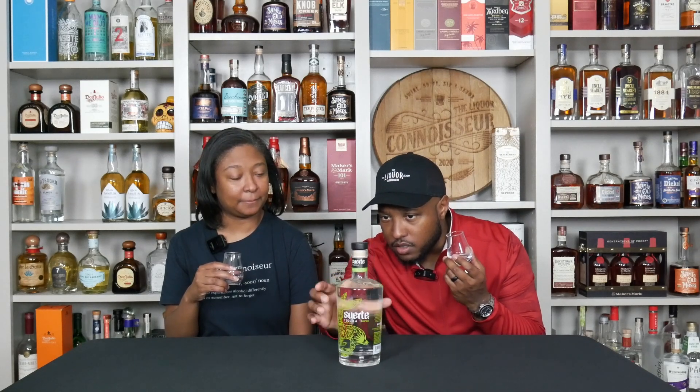We have batch number B610823, if you're wondering. What's the price point on this one? I believe it's about $37. It's not bad at all. This is one of those sub-$40 Blanco tequilas, along with Lalo I think, in that same space — sub-$40 Blancos that you can't miss with.